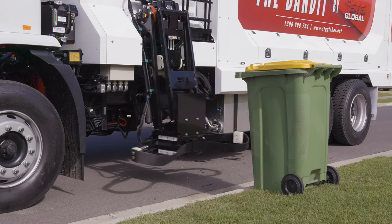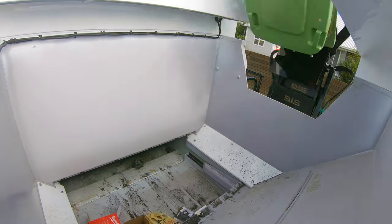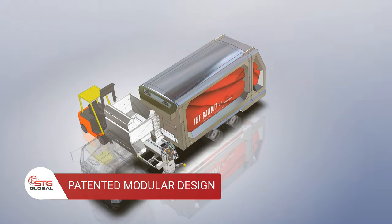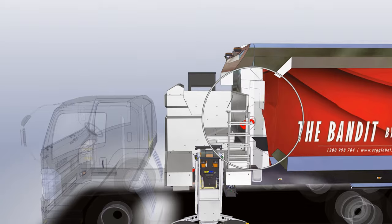The Bandit automatic sideloader is complete with all the safety features you'd expect, such as a built-in pre-start electronic daily checklist. Utilising a patented modular design and removable packer, the Bandit drastically reduces service downtime and in turn increases its serviceability.